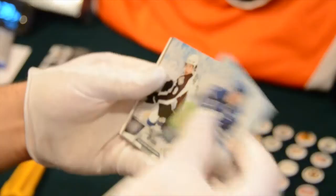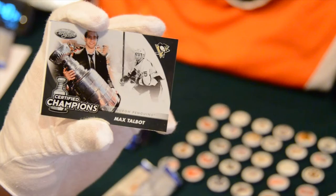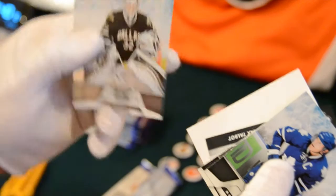Start off with a Fanufer and a Matt Duchene, Avalanche. We have a Certified Champion of Max Talbot for the Penguins — I'll have to make up for that one. And then a Kari Letnan for the Stars and Patrick Sharp for the Blackhawks.